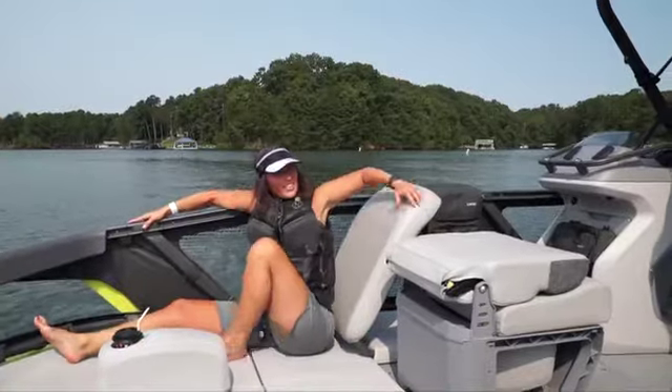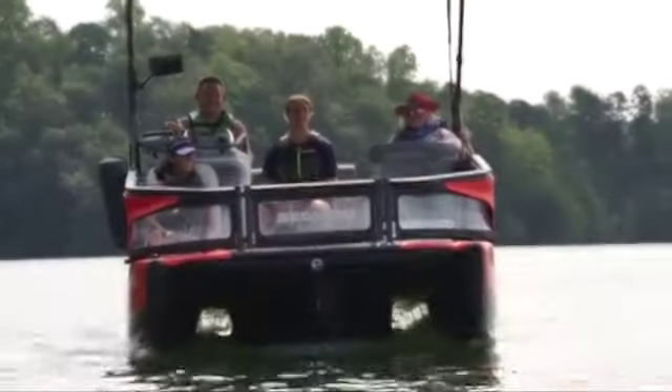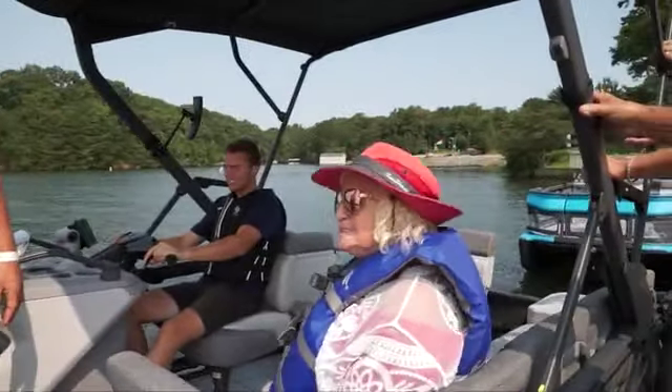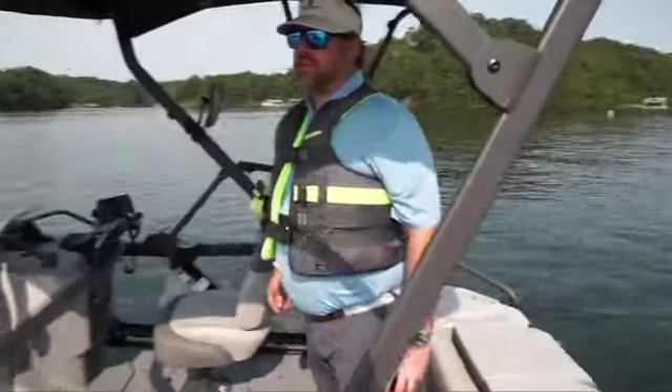We have a deck boat, and our deck boat just doesn't handle like this. It handles well, it cuts good, it doesn't bounce you around. There's nothing like it, that's for sure. Tubing, skiing — I think we've had a lot of fun out here. You could almost put this in your swimming pool. It's a pretty neat little unit.